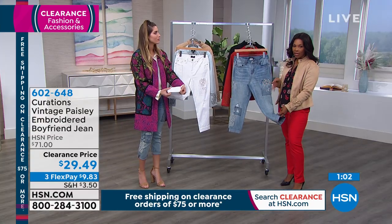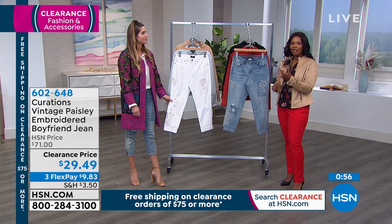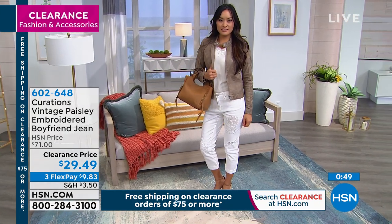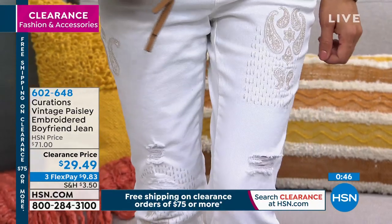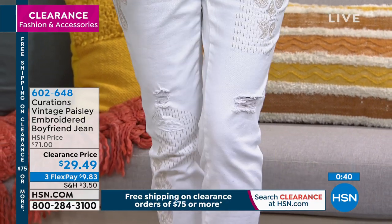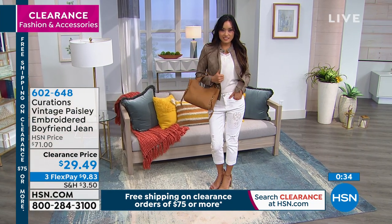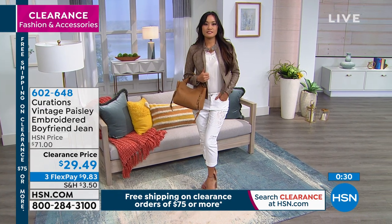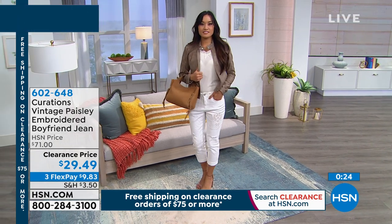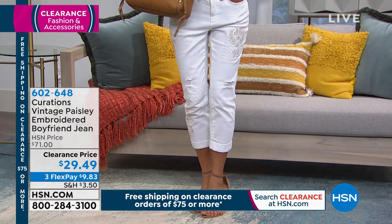If you have a closet filled with jeans — all skinnies or boot cut — but nothing like this, and you've kind of wanted it, this is a clearance price of $29.49. Our regular price was $71, and they are worth even the $70. These are very comfortable jeans you could live in — very cozy, very thin and comfortable on the body. You've got them in white or in that medium wash.